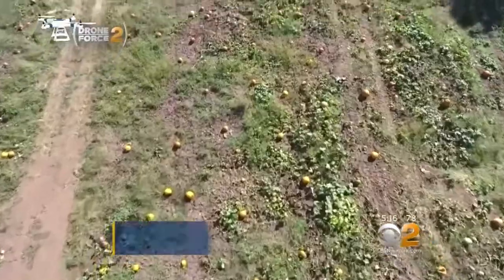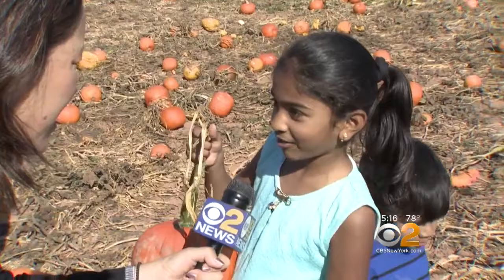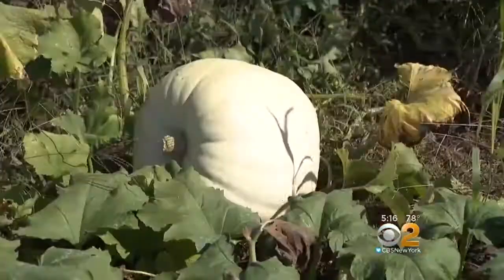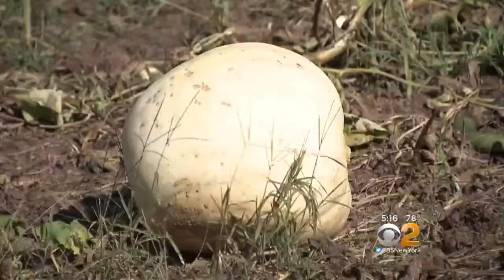Welcome to Pumpkin Paradise at North Hill Farm in Hillsboro. There are more than 60 varieties here to choose from, coming in different colors and sizes, and they're all edible.